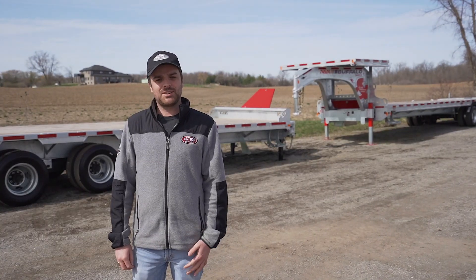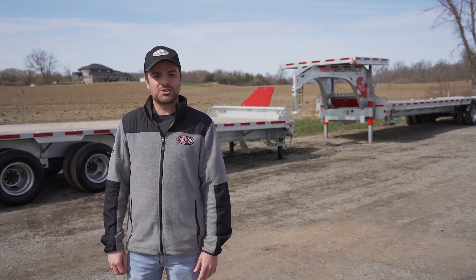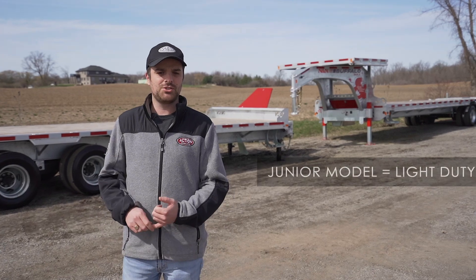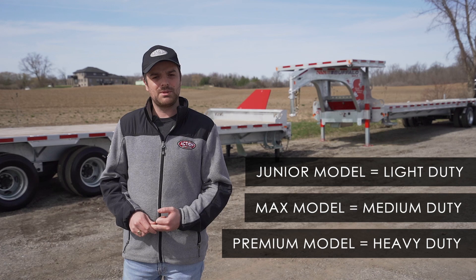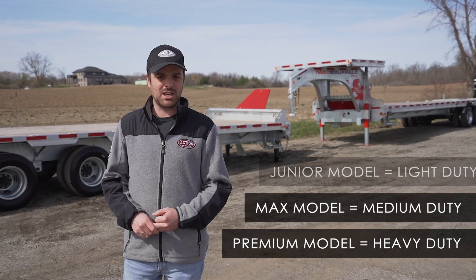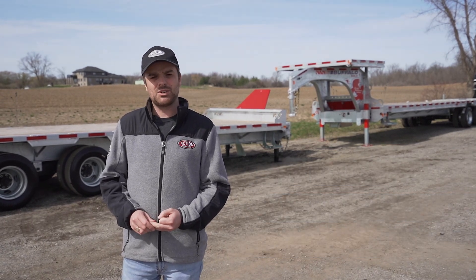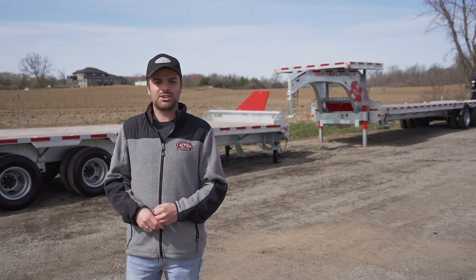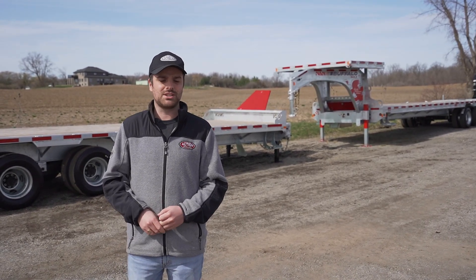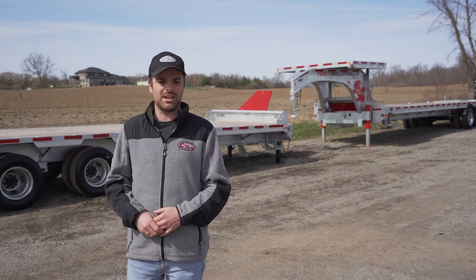That's our video today on the N&N deckover trailers. We touched on the Junior model, which is the light duty; the Max model, which is medium duty; and the Premium version, which is heavy duty with cambered frame technology. If you have any questions on these deckover trailers or anything else regarding trailers, feel free to contact our showroom and talk to one of the sales reps — they'd be happy to answer any questions you may have.